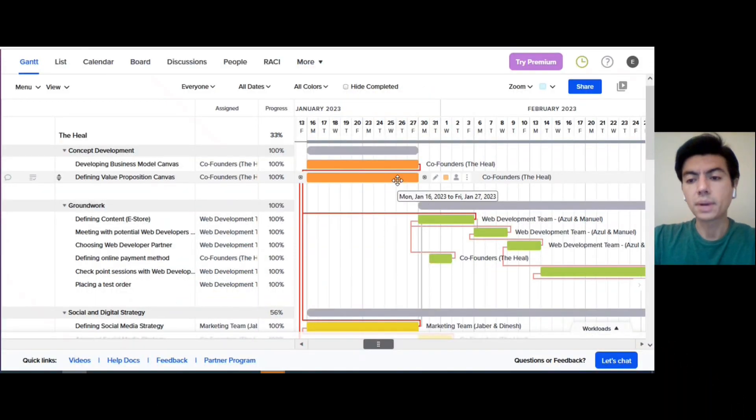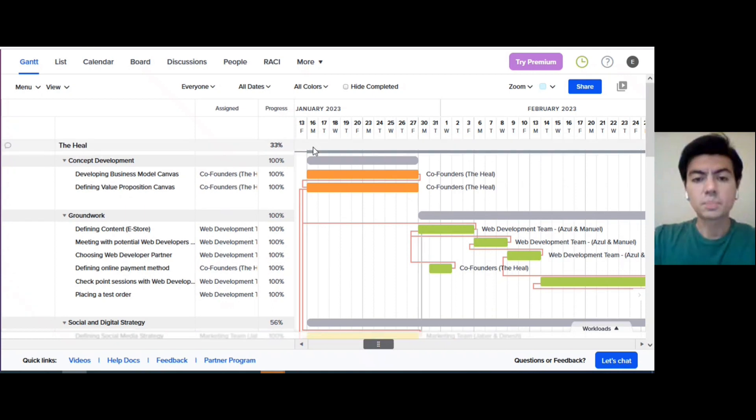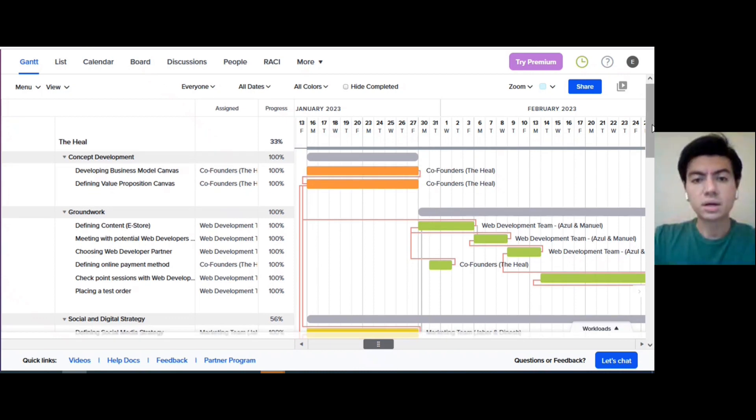Hi everyone, my name is Manuel. I'm going to explain the implementation plan, which comprises all the different stages and activities that we went through in order to be ready and prepared for our kickoff and launching of The Heal — that is our business model and brand — into the market. For this presentation, I'm using a project scheduling software to explain our timeline.